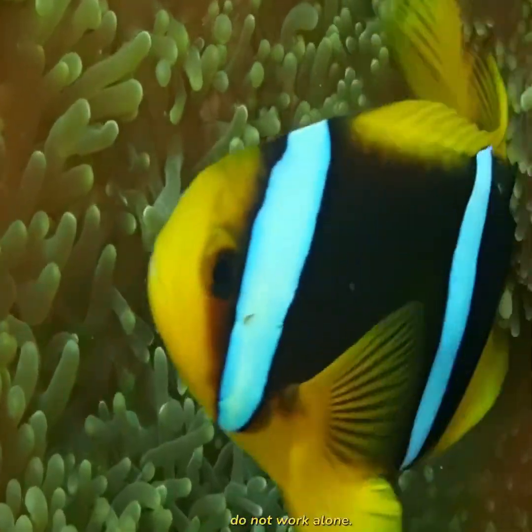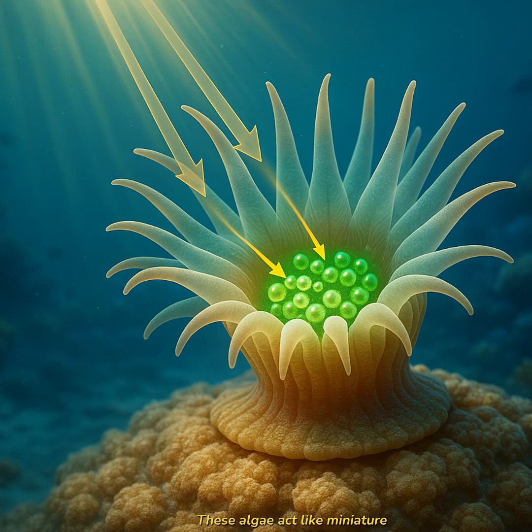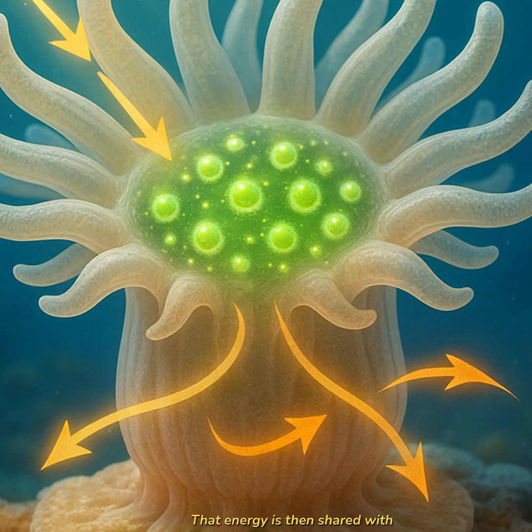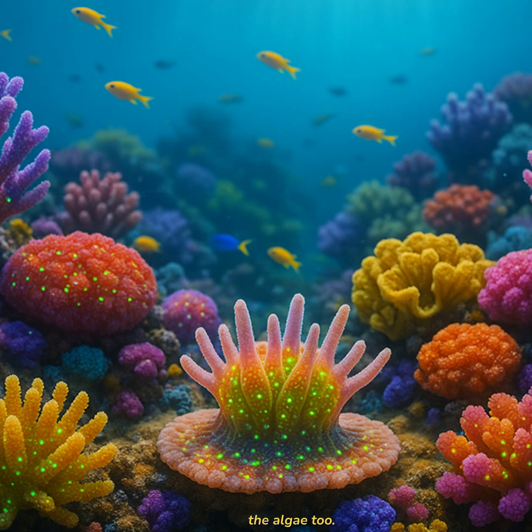But these little builders do not work alone. Living inside their tissues are tiny algae known as zooxanthellae. These algae act like miniature solar panels — they absorb sunlight and use it to make food through photosynthesis, much like plants do. That energy is then shared with the coral. In return, the coral offers the algae a protected home and the nutrients they need to grow. It is a peaceful exchange, a partnership where both sides benefit. And the bright, beautiful colors of corals — those are thanks to the algae too.